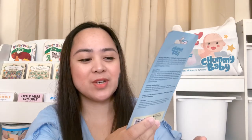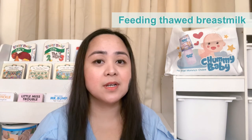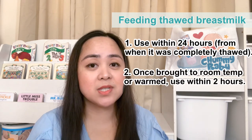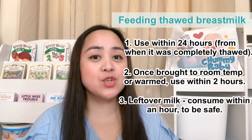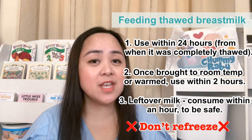We also have the Chummy Baby silicone toothbrush with handle for you to gently clean your baby's tongue and gums. It has ultra soft bristles and comes with an anti-choking design. Here's another breastfeeding tip: how many hours does thawed breast milk last? For example, nagthaw ka ng 5 ounces of frozen breast milk — this is good for 24 hours. But if pinadede mo kay baby yung 5 ounces at hindi niya naubos, dapat siyang ipadede within an hour. Thawed breast milk is good for consumption within 24 hours and leftover milk from a previous feeding should be consumed within an hour.